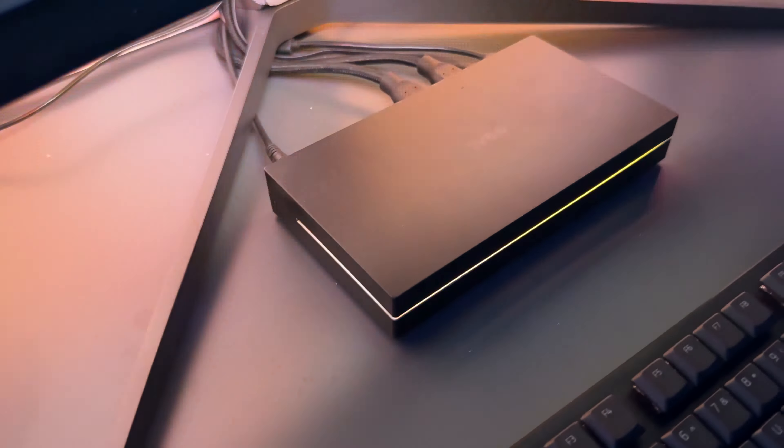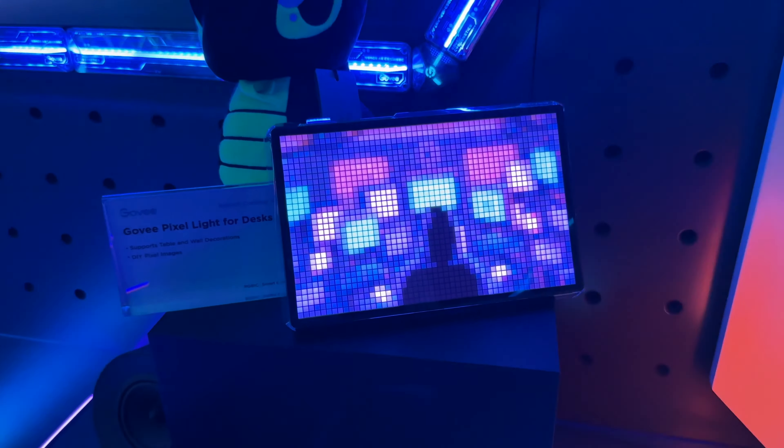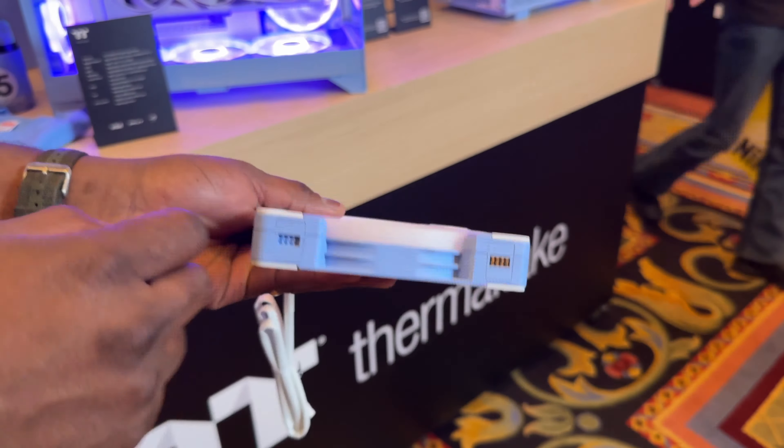Another device I really liked was the Govee AI Syncbox 2 — the updated version of the original Syncbox with 4K 120 support. It has AI tools to help maximize your gameplay lighting. Honestly, I'm not sure it's truly AI, but it functions well for gaming. It works with about seven or eight games right now, including Apex Legends, though no Warzone yet. It brings your gameplay to a better visual representation and a more enjoyable experience overall.